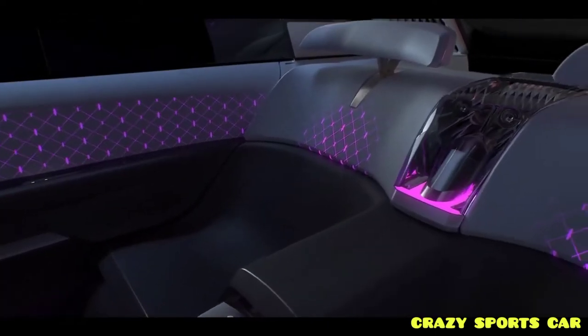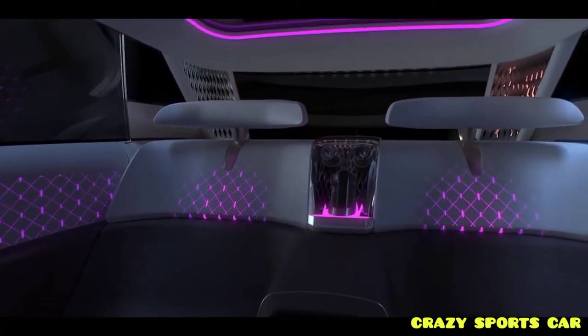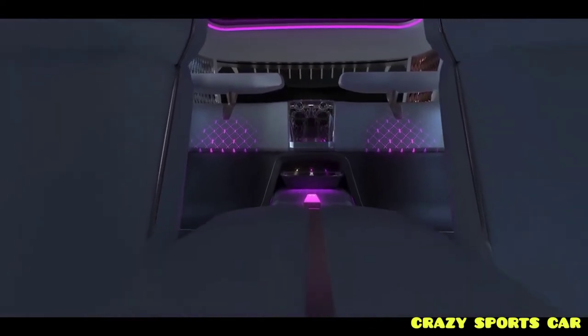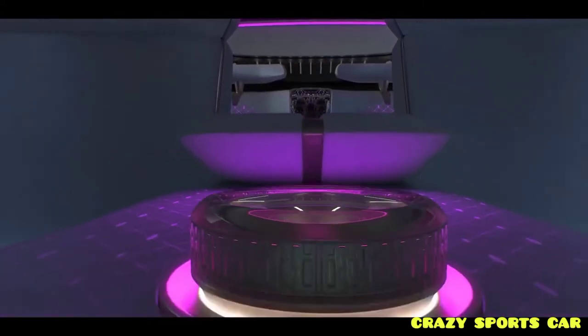The sculpted, reclined rear seats have an integrated champagne fridge with glasses, extendable footrests with storage compartments for slippers, additional glass controls, and tray tables.